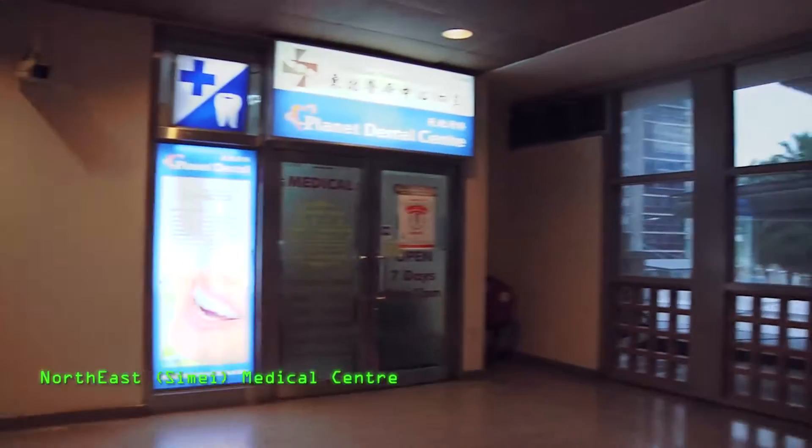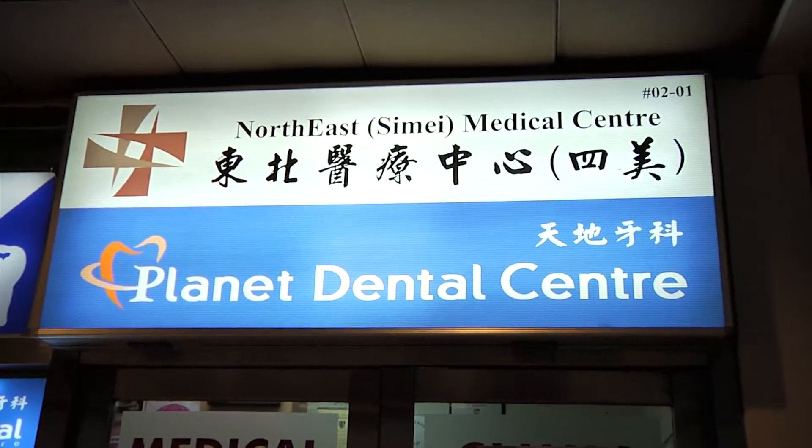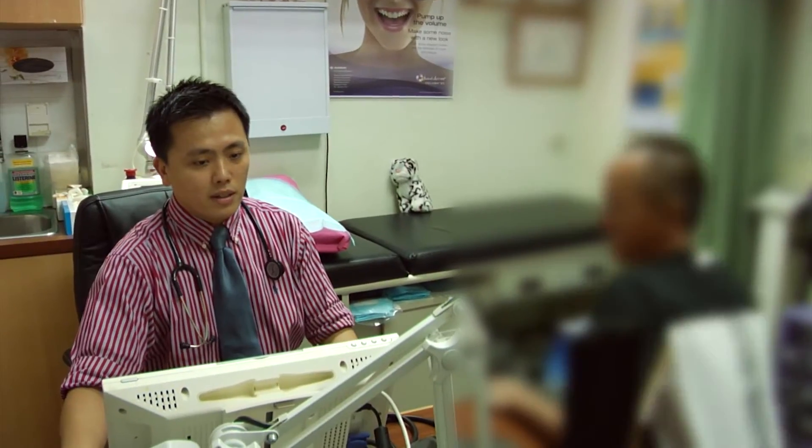Located at Simei, on the fringes of active dengue clusters in Tampines and Pasir Ris, Dr. Kelvin Goh, a general practitioner, is the first line of medical defence against the virus.